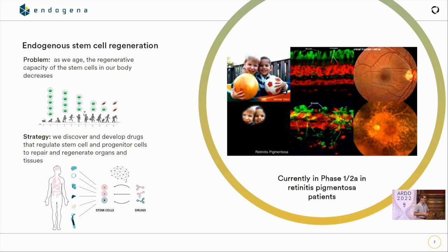It's a terrible disease — 1.5 million people around the world have this. Endogena has used AI tools to develop chemical libraries and has developed compounds that stimulate the new growth of retinal progenitor stem cells in the eye, repopulating the outer nuclear layer and inner nuclear layer, and these cells are able to regenerate into the correct rod and cone cells in the eye.